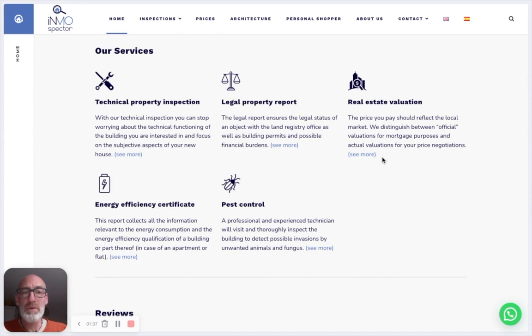We also do a valuation of the house. Many markets in Spain are not very active, so prices fluctuate a lot. Especially if you're not a local and you're coming from a foreign country, sometimes prices go up quite a bit just because of that.